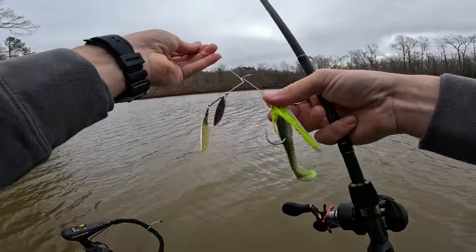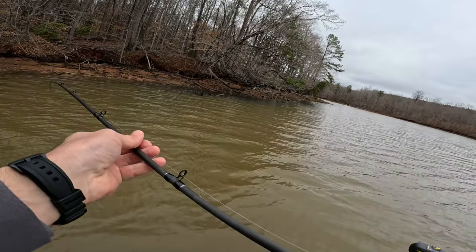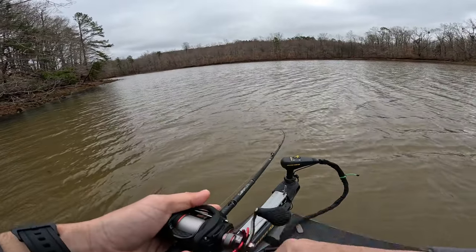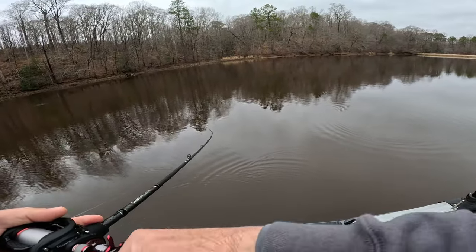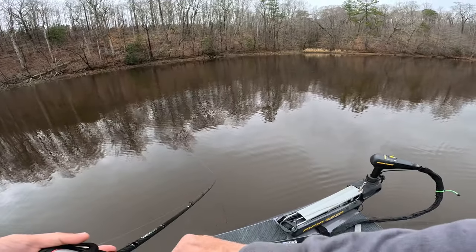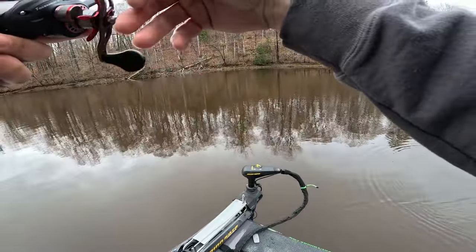He was up there fairly shallow. Hopefully there's some more up there with him. Well, I was hoping we would run into something back here, but we did not. Definitely some bait back here, but I'm not seeing a ton of activity from fish.